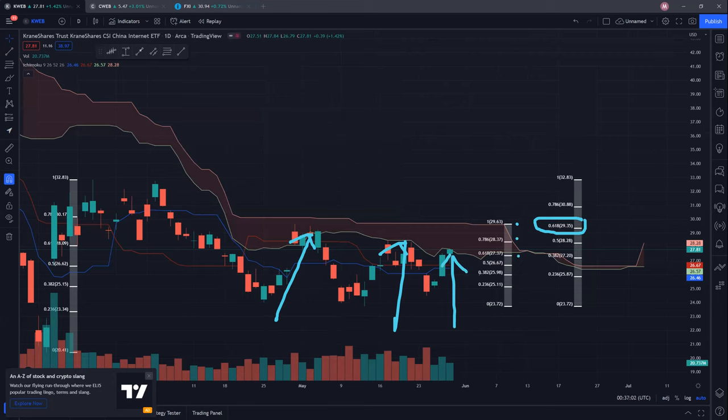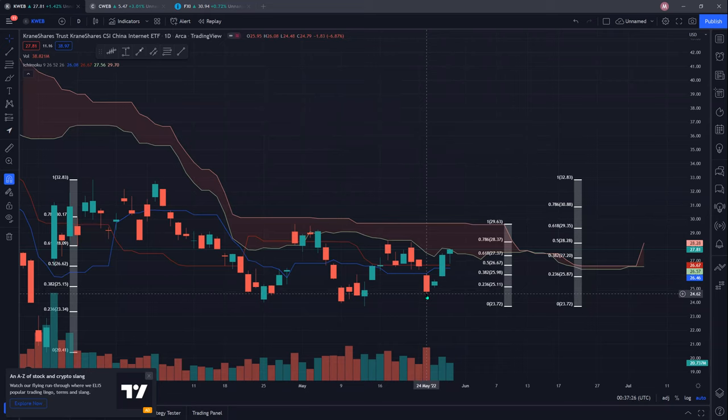Do expect very strong resistance at 29.35 to 29.63, as this is a very strong 61.8% resistance from a low of 23.72 to a high of 32.83. It also coincides with the cloud resistance — it rejected once here, twice here, so this would be a third attempt to cross this cloud resistance. If we do cross it, we could aim towards the $30 psychological resistance before testing the high of 30.88, and hopefully punch up higher to about 32.83. If we pull back, there is support at the blue conversion line and baseline, currently at 26.46 and 26.67. The low at 24.48 cannot break down — if it does, we turn very bearish. There is a very strong support level at $24 with buyers coming in, so we may see some sideways consolidation. Hopefully we can start breaking up, creating higher highs and higher lows, which is very important for an uptrend.